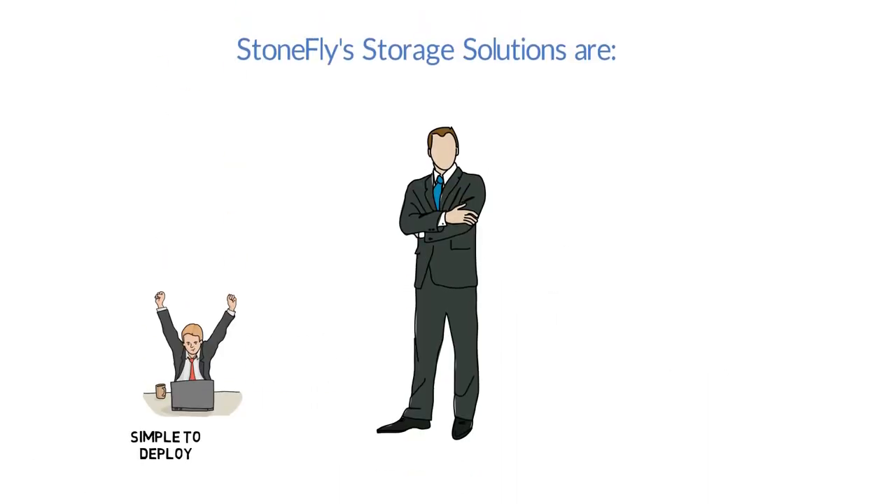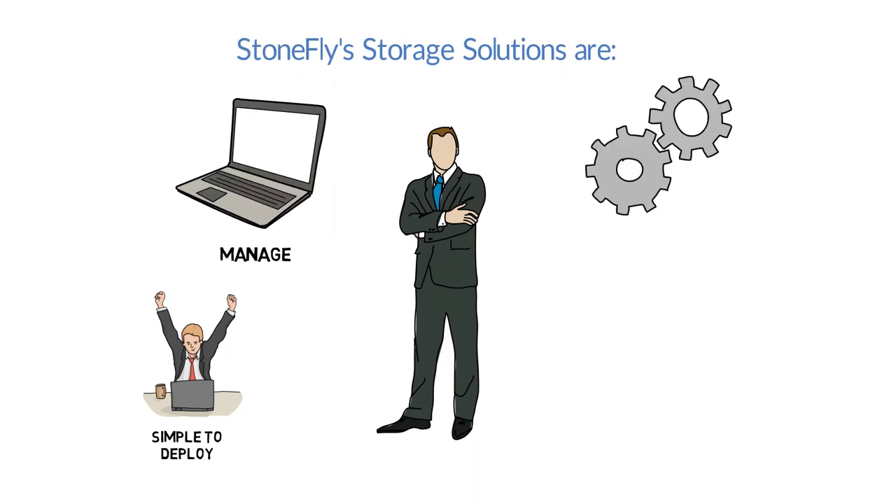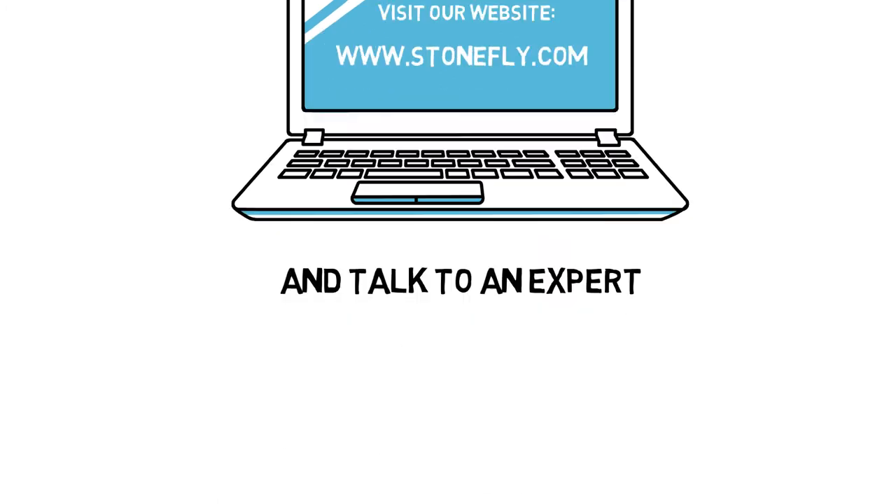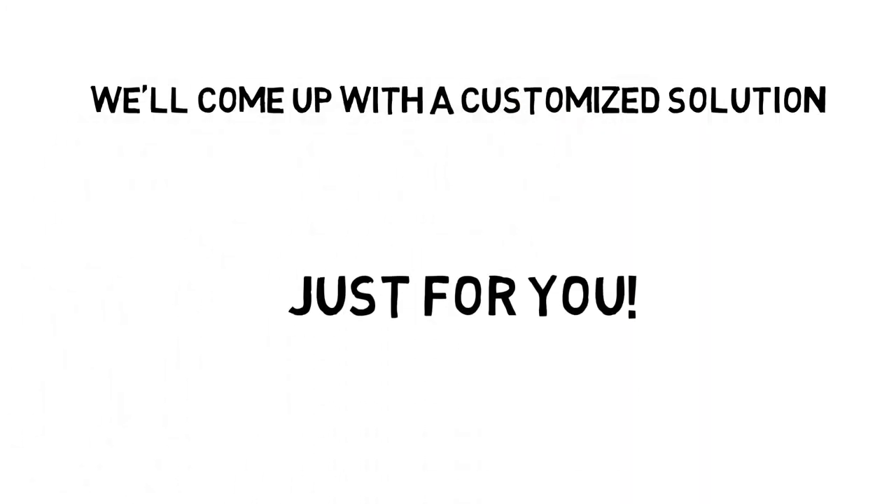Stonefly's solutions are simple to deploy, manage, and set up, and cost a lot less. Visit our website and talk to an expert. We'll come up with a customized solution just for you.